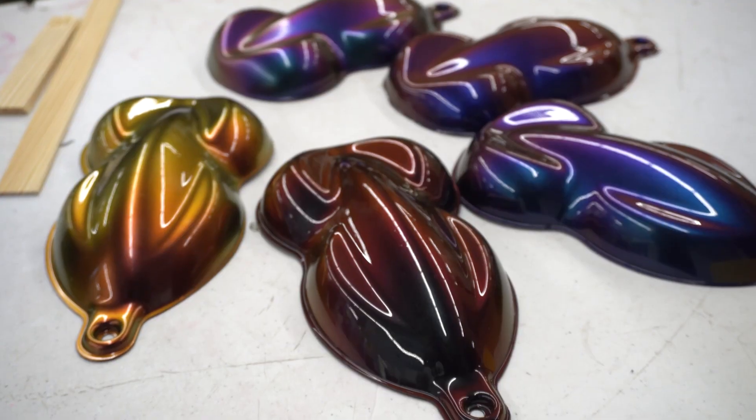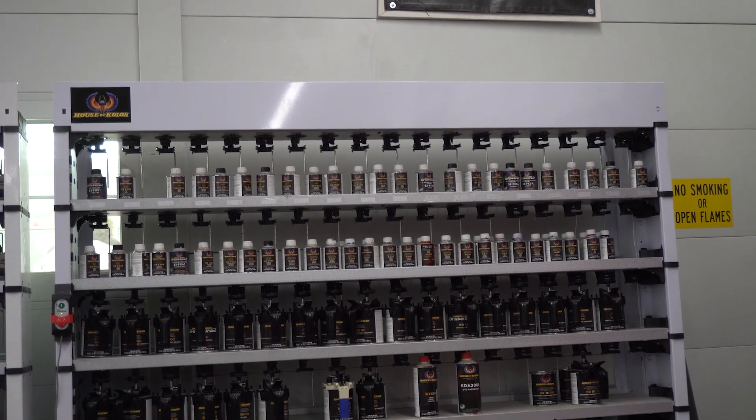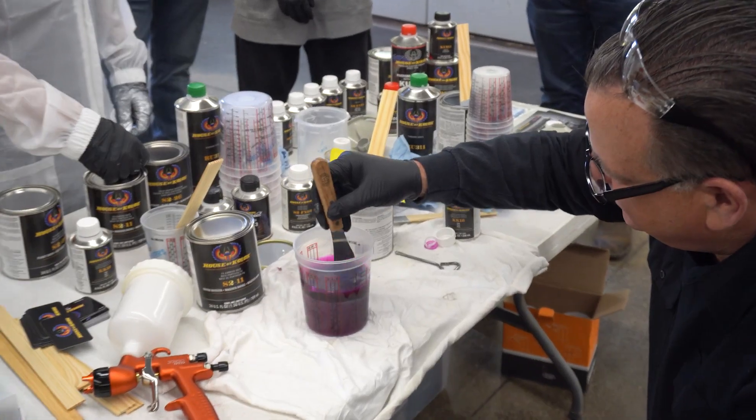This time we did a little bit of the mixing, as well as the application. But we really wanted to focus on what we're doing with these wagons — on how we're getting the different effects, the different colors. So we're showing them how you lay a ground coat first, and how that really affects the look of the candy afterwards.